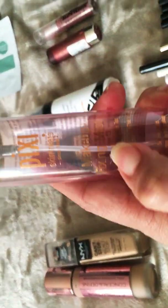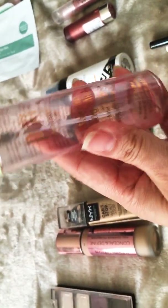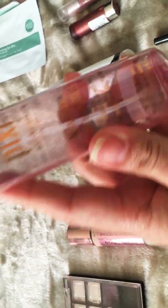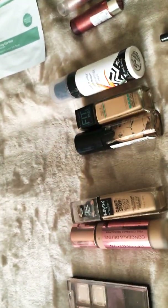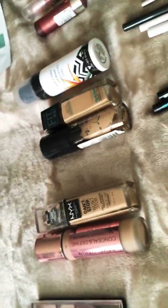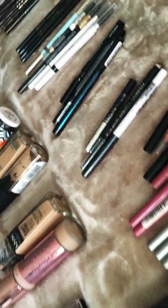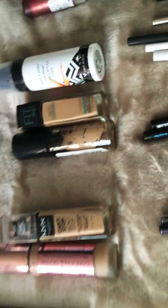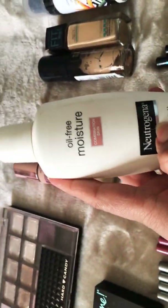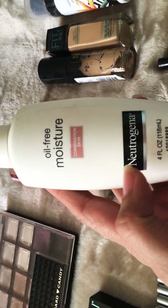I also got the Pixi Makeup Mist fixing spray — very good as well. I used both and love both of them, definitely recommend them. This brand is a little more pricey than others at Target, which I think is the only place where you can find it, but I really enjoy it.